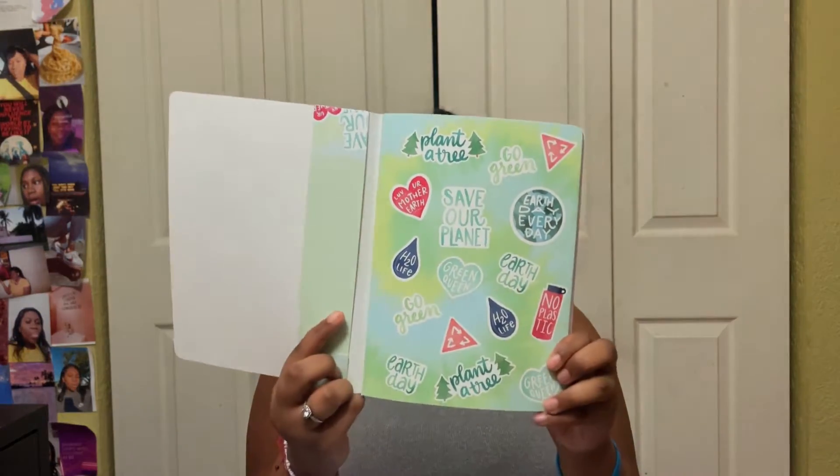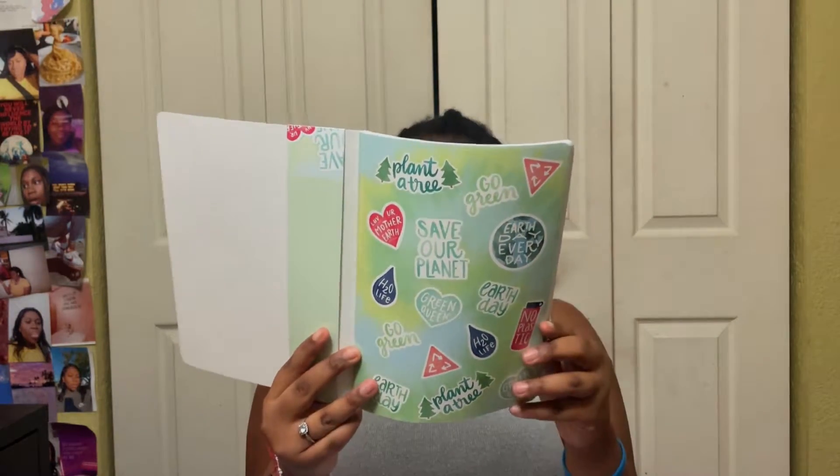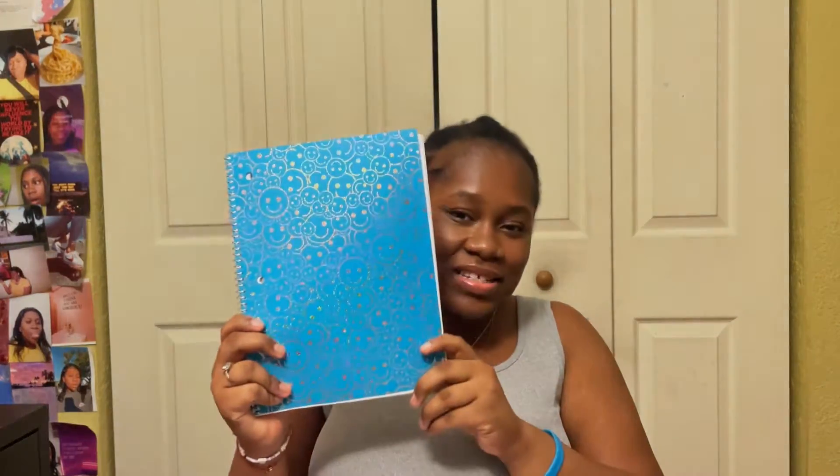Next bag. I got this notebook — it's smaller but it's so cute, I had to get it. It comes with stickers; I don't really care too much for the stickers, they're very plant-themed. It's a very eco-friendly notebook, and the material is different — it's smoother than regular composition notebooks.